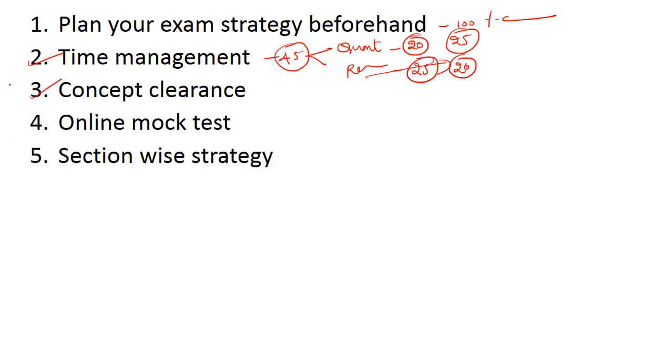The next tip is concept clearance. The pattern for the bank exam has been varying for the past two years, so just mugging up the formula will not take you anywhere. You need to be very clear with the basic concepts of different topics if you wish to crack the exam. Ensure that you utilize this time to clear out all your doubts from different topics. Just mugging up the formula is not enough — you have to practice and understand the concept clearly.